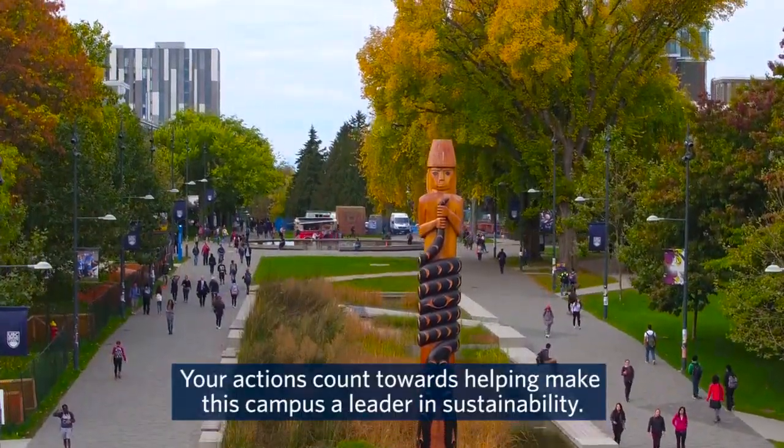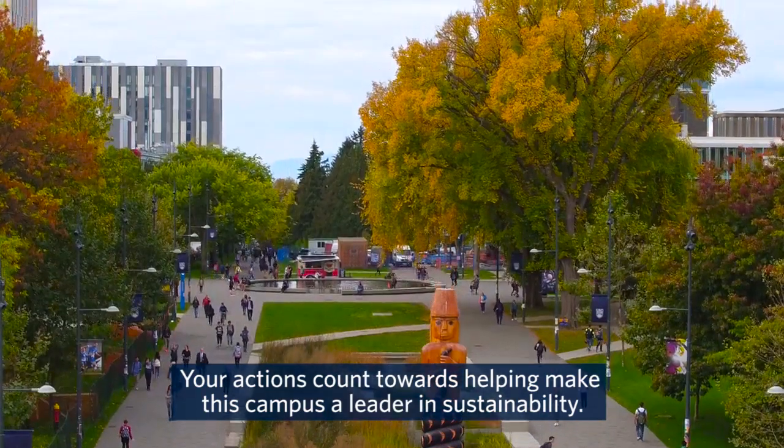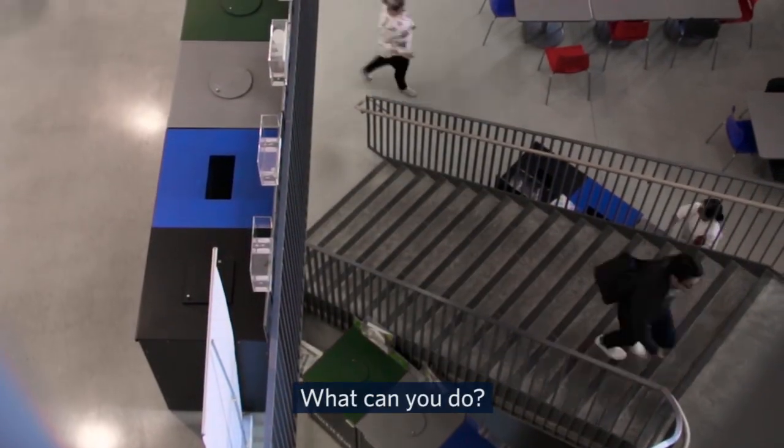Hello UBC. Your actions count towards helping make this campus a leader in sustainability. What can you do?